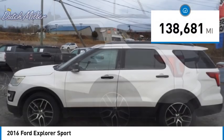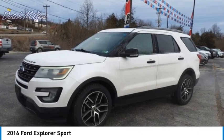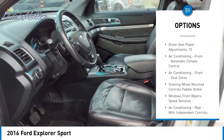This vehicle has less than 140,000 miles. Here are some of this vehicle's great options: hill descent control, remote engine start, traction control, stability control, roll stability control.